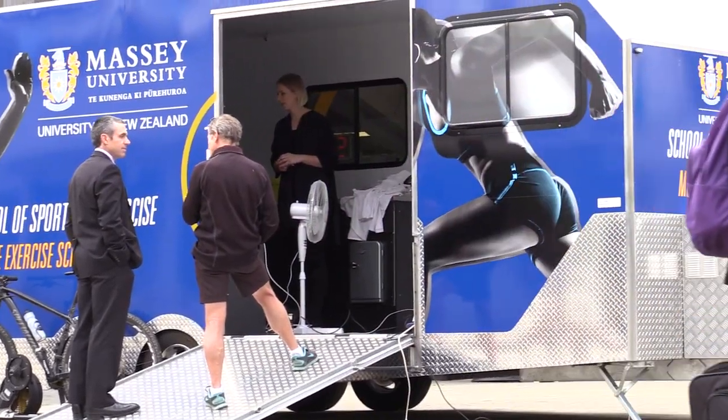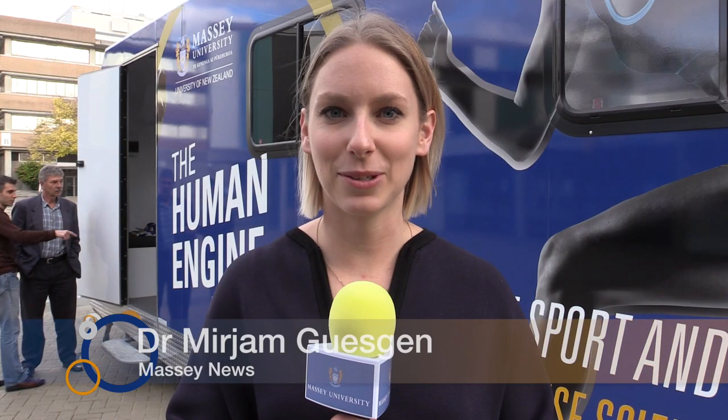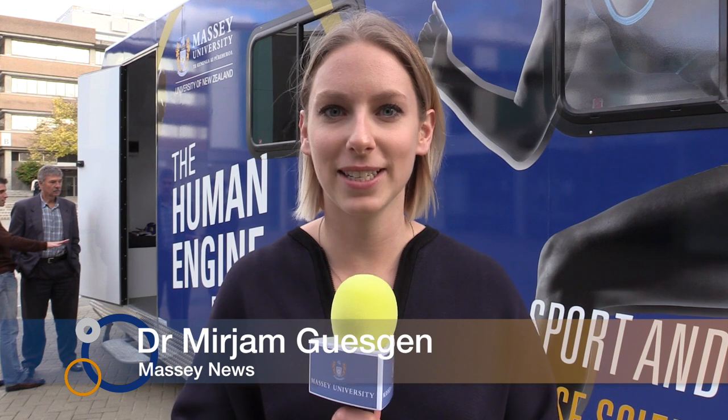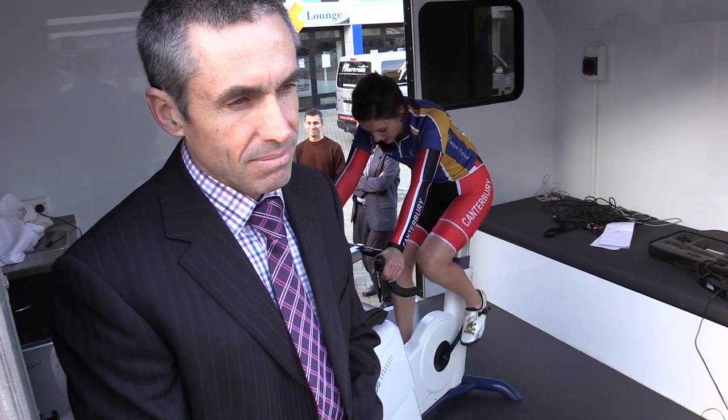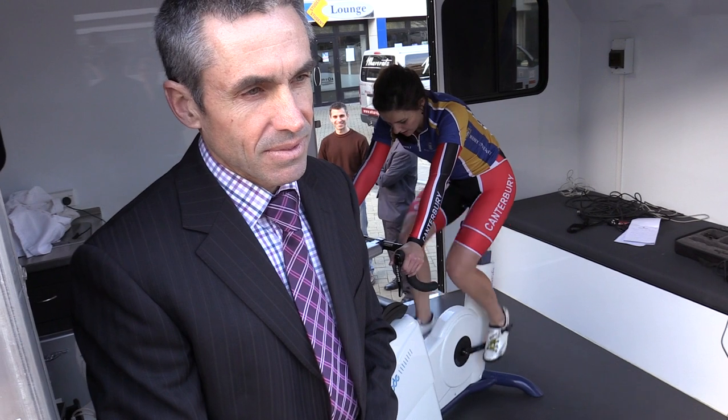Massey University's School of Sport and Exercise today unveiled their latest piece of tech here at the Manawatu campus — the Human Engine Room — which is a massive mobile exercise laboratory designed to go all around the country. Steve, what was the idea behind creating this mobile exercise trailer?